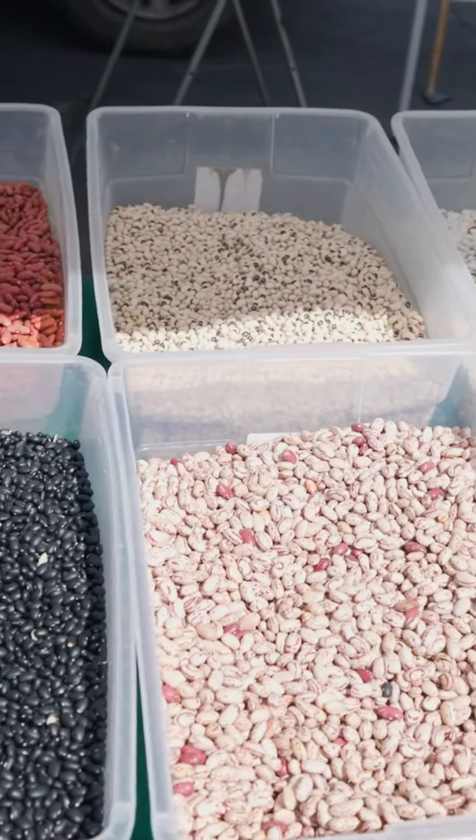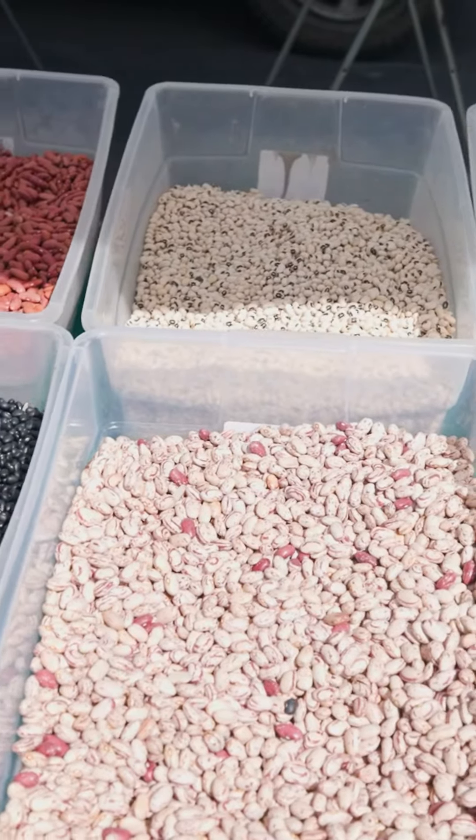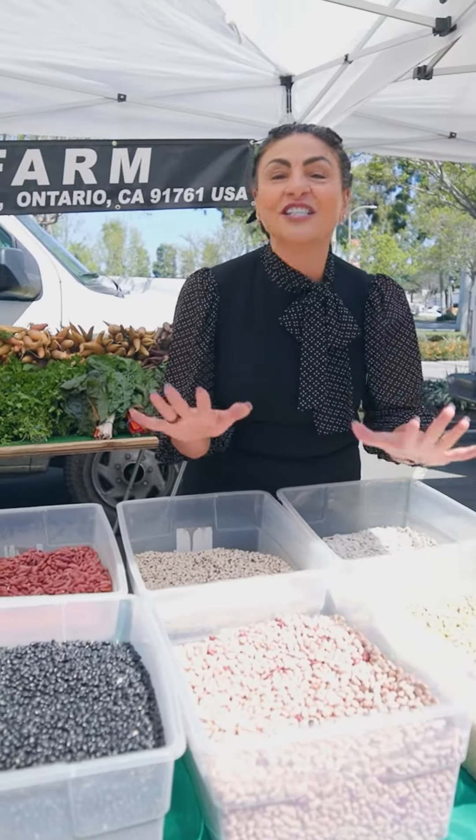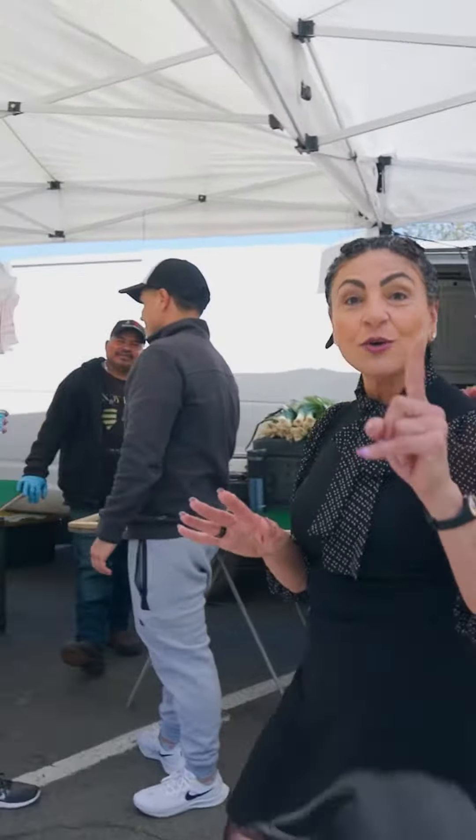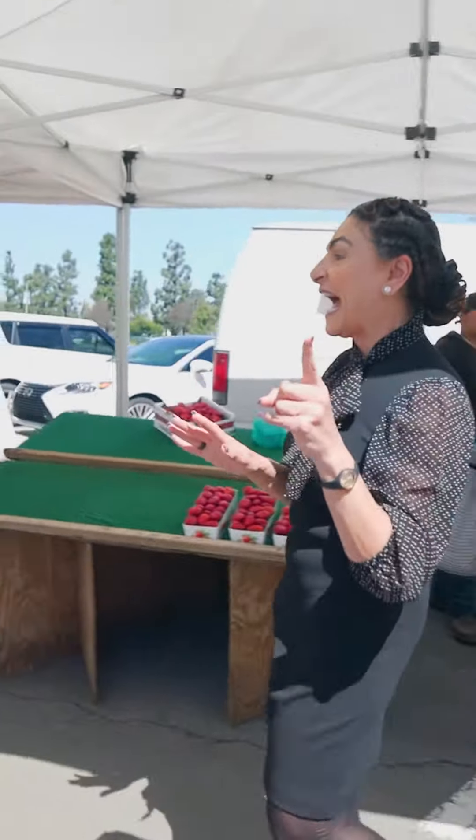Now when it comes to beans, I am a sucker for them. You have four different kinds of beans — look at this yellow one, it honestly looks just amazing.